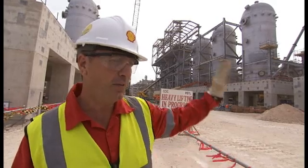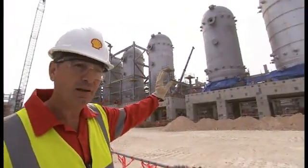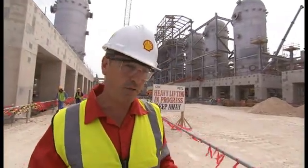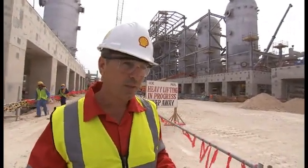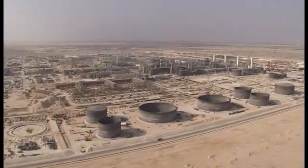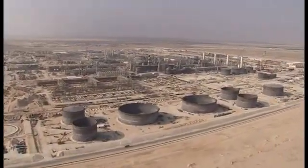We have here the GTL reactors, which are the heart of our process. Pearl GTL is based in Ras Laffan City, an industrial city. It's an enormous complex of 20 kilometres by 10 kilometres, which is about 80 kilometres north of Doha.